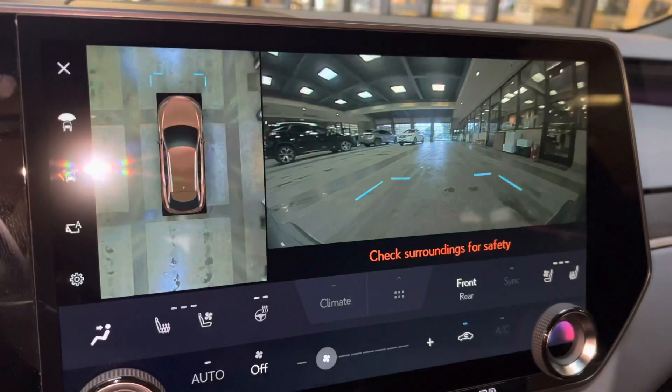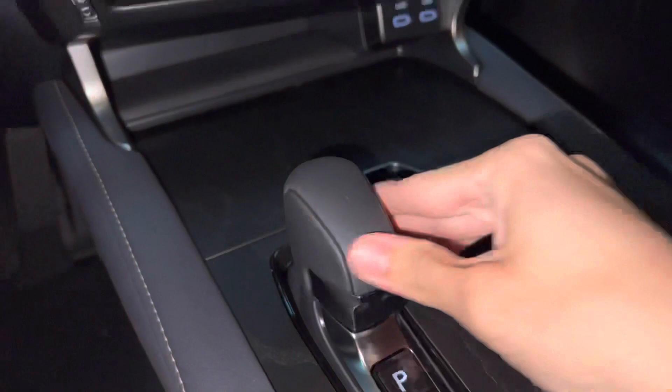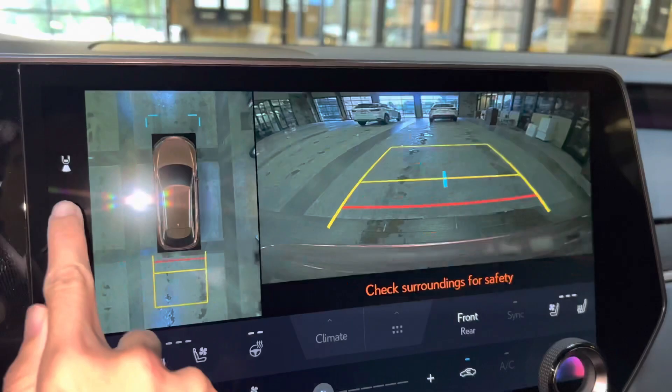When engaging the vehicle in drive, we have access to the front view of our surroundings, as well as a bird's eye view camera. This camera will stay on when driving under 10 miles an hour. Our standard backup camera on the RX, with bird's eye view camera, wide-screen camera, and custom parking lines.